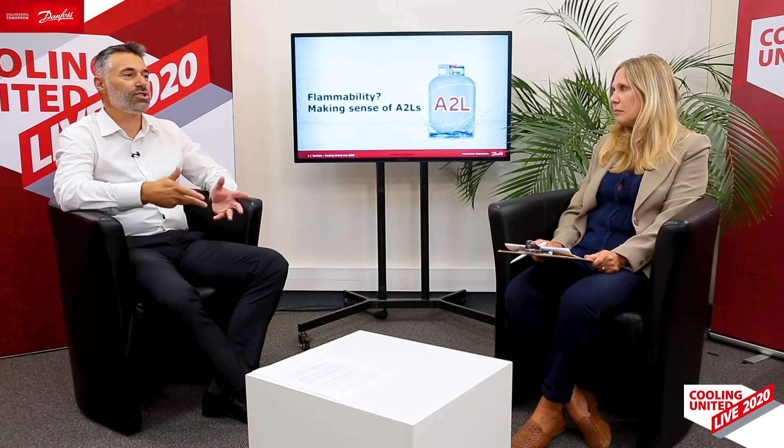On the other hand, they are mildly flammable, so there are some charge limitations that my colleague David Loret explained in detail in a session. But basically, you can apply up to 11 kilograms of A2L. And with increased safety measures, you can go up to 54 kilograms using, for instance, a leak detector.